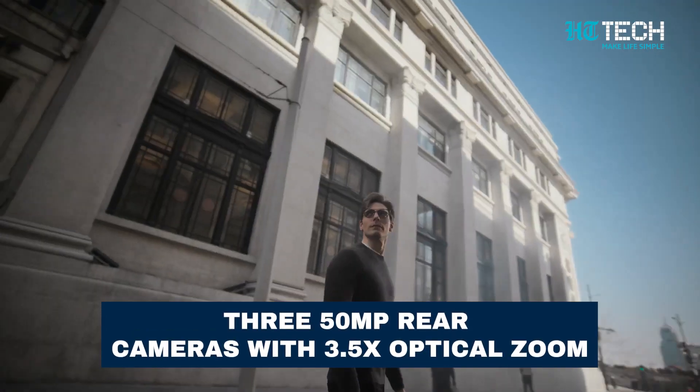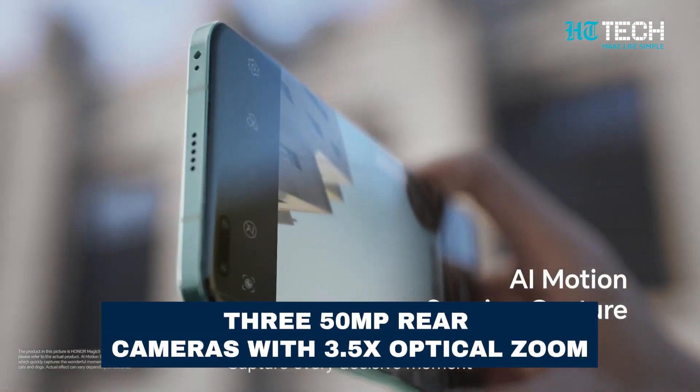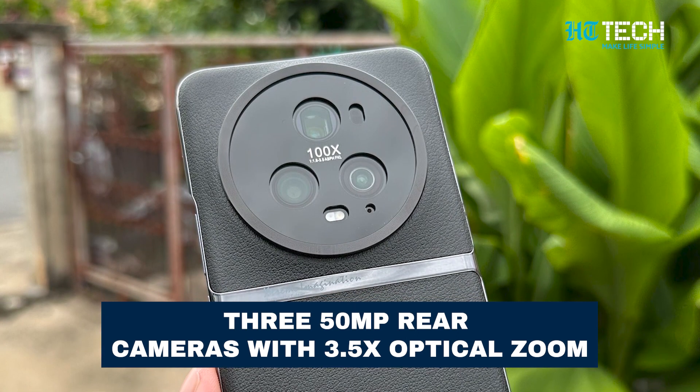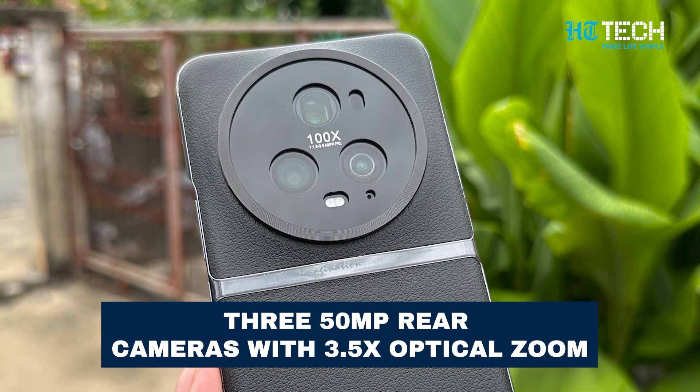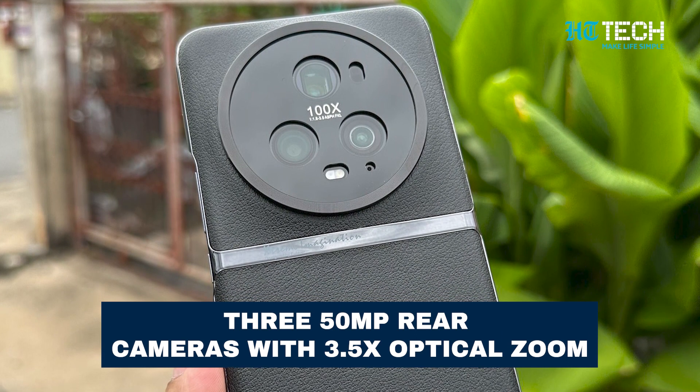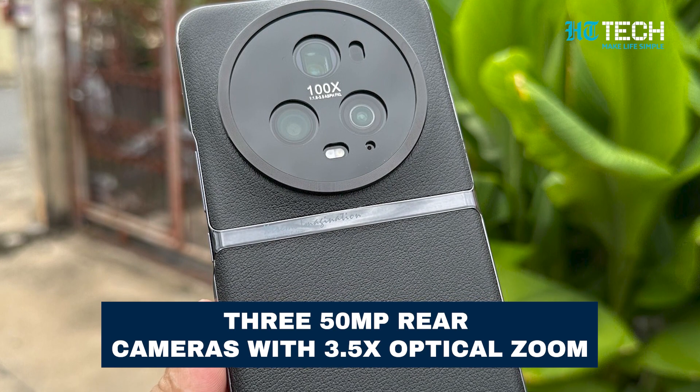Unleash your inner photographer with the Honor Magic 5 Pro's exceptional triple camera setup. With a 50MP wide-angle camera, a 50MP ultra-wide camera, and a 50MP periscope camera with 3.5x optical zoom and up to 100x digital zoom.